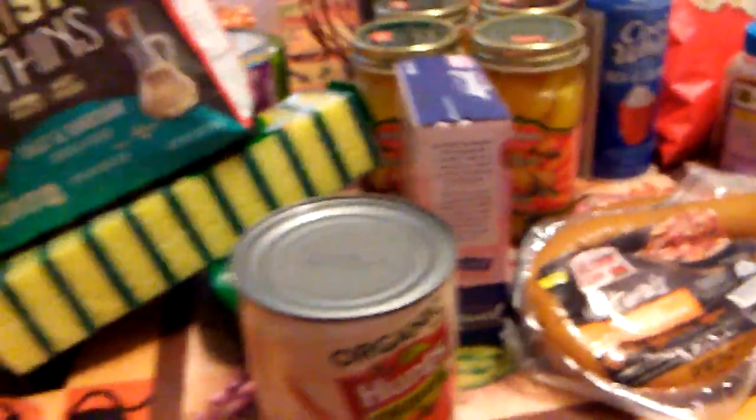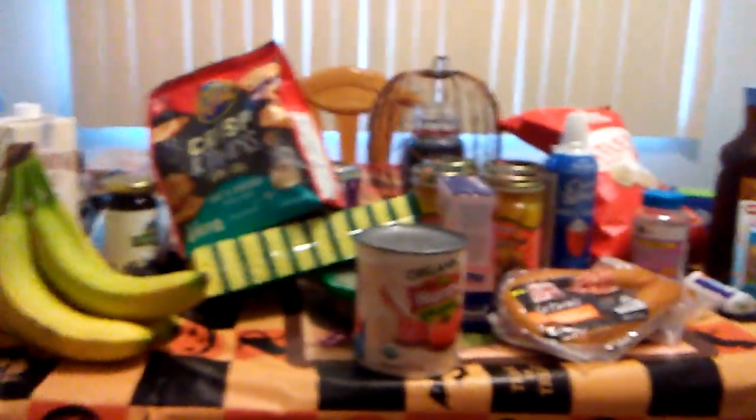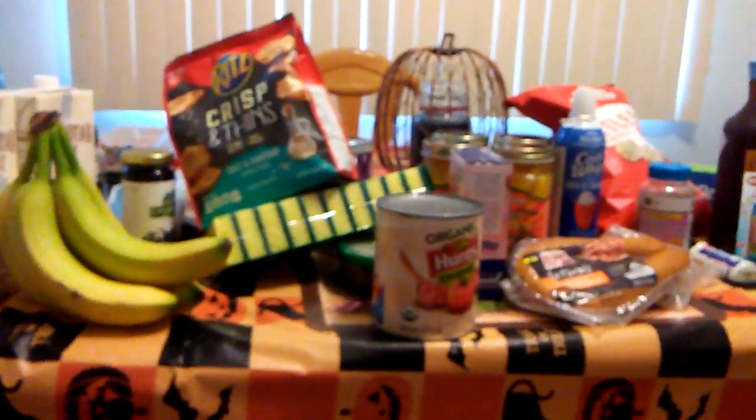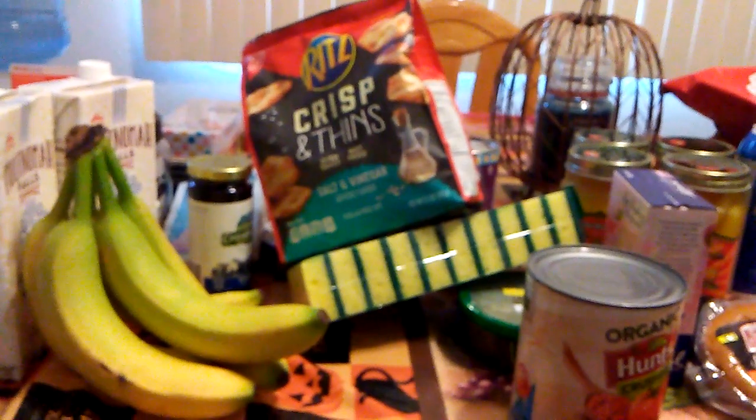That's pretty much it — I just pulled a small haul yesterday. I'm waiting to buy new items. Right now I'm at the point where I'm not going to buy anything unless I absolutely need it; I'm not going to buy stuff just to buy it.